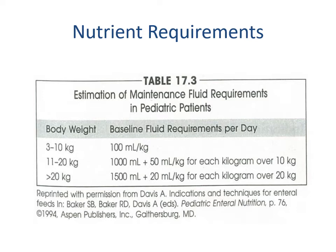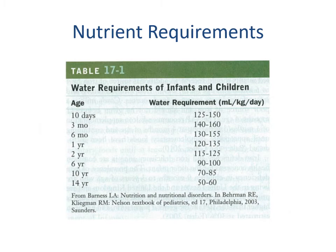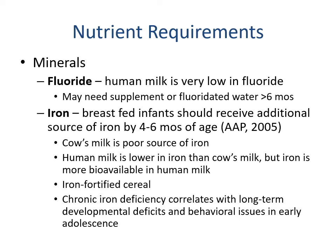Here we have a table for looking at fluid needs for pediatric patients. Looking at body weight, it's typically going to be the first row for infants, which is three to ten kilograms. Not until much later when approaching childhood do we look at the next two rows. There's also a more detailed diagram showing fluid needs at ten days, three months, six months, and up to one year.